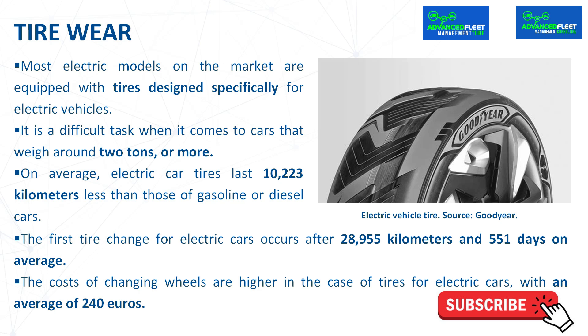The cost of changing tires is higher in the case of electric cars, with an average of 240 euros. In comparison, for diesel or gasoline models, this figure is reduced to 150 euros for 17 to 18 inch tires.